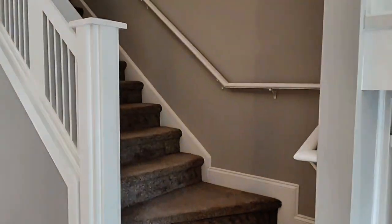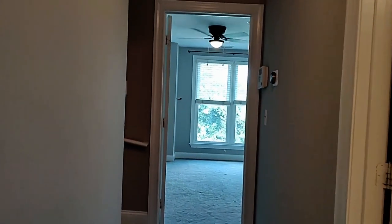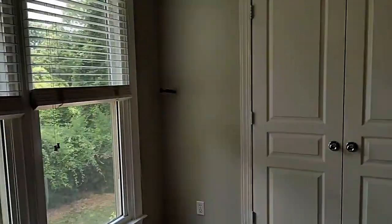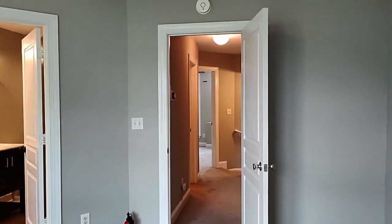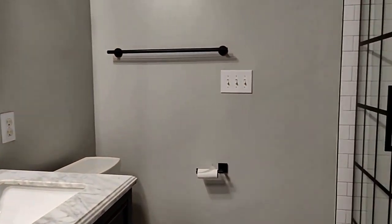Let's go on upstairs and take a look. As we go up to the second level, we're going to step into the primary bedroom — a very spacious room. And of course, it's got its private bath with all updated fixtures, dual sinks, and a large walk-in tiled shower.